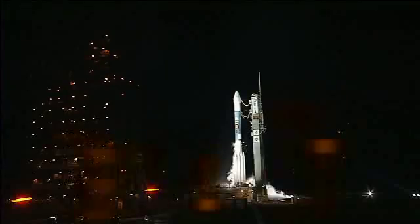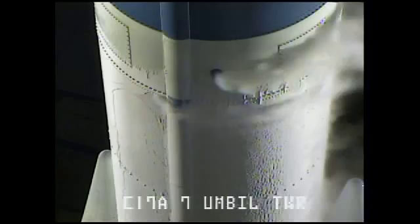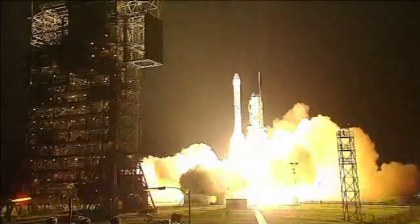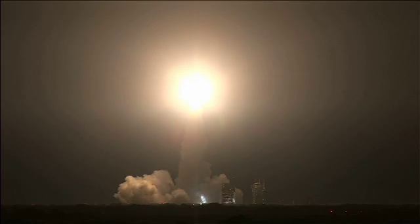One, two, three, four, seven, six, five, four — main engine start — two, one, zero. And liftoff of the Delta II rocket with Phoenix, a distant science outpost seizing clues of the evolution at the polar region of Mars.